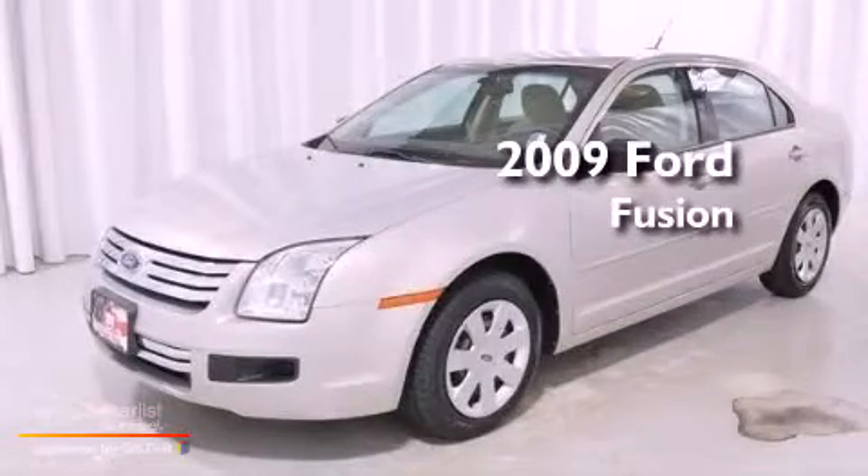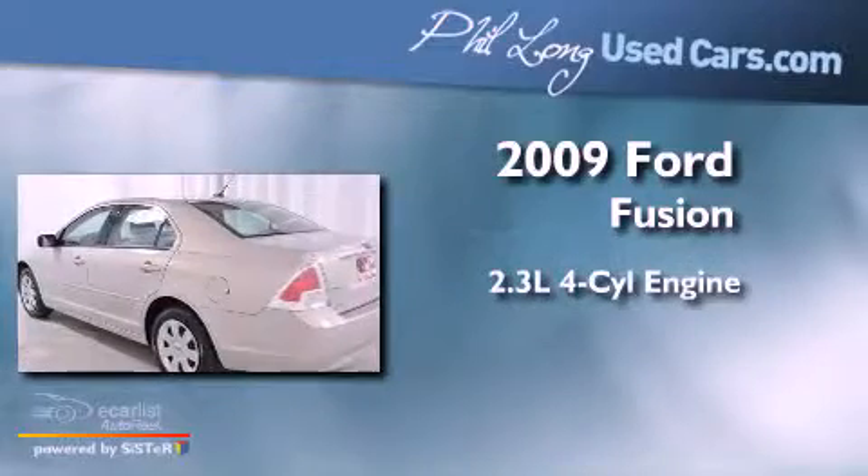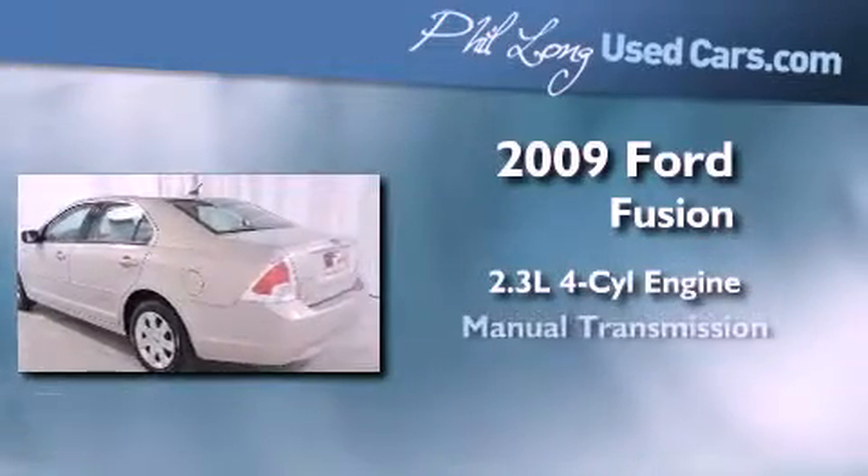This is a certified pre-owned 2009 Ford Fusion. It features a 2.3-liter 4-cylinder engine and a manual transmission.